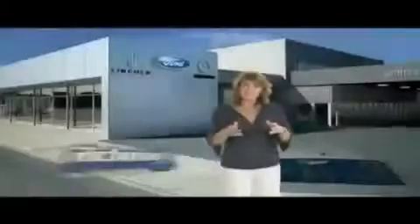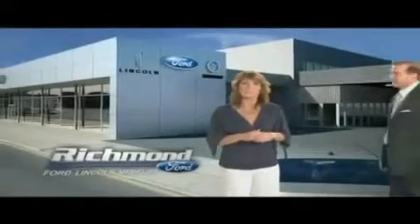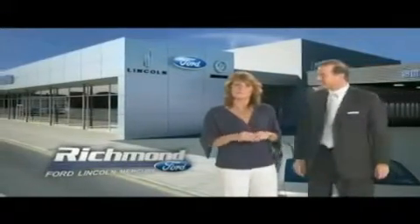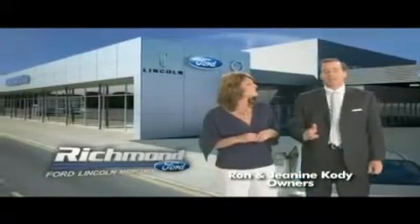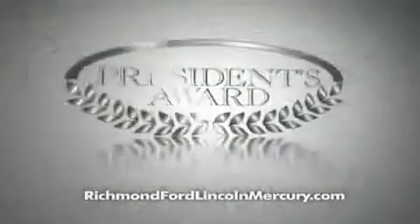Thank you Richmond for making Richmond Ford Lincoln Mercury the number one Ford dealership in central Virginia. And more importantly for recognizing us for outstanding customer service, which earned us the President's Award four years running.